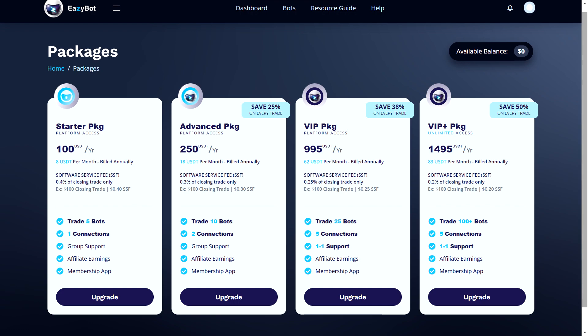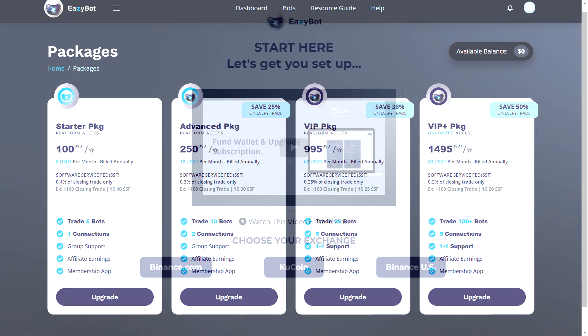The VIP package costs 995 USDT per year, saves you 38% on every trade, and includes platform access, trading with 25 bots, five connections, one-on-one support, affiliate earnings, membership app, and Founder Club eligibility. The biggest package is VIP Plus, which costs 1,495 USDT per year, enables unlimited access, saves you 50% on every trade, and offers platform access, trading with 100+ bots, five connections, one-on-one support, affiliate earnings, membership app, and Founder Club eligibility. Zero technical experience is required to deploy your bots.